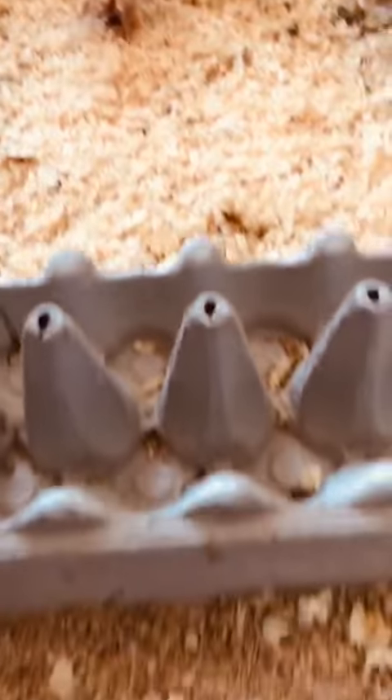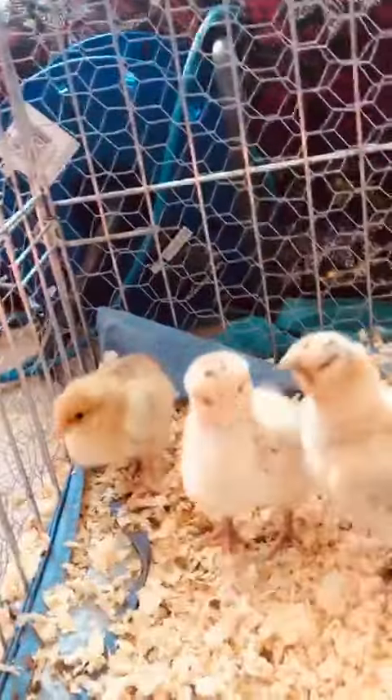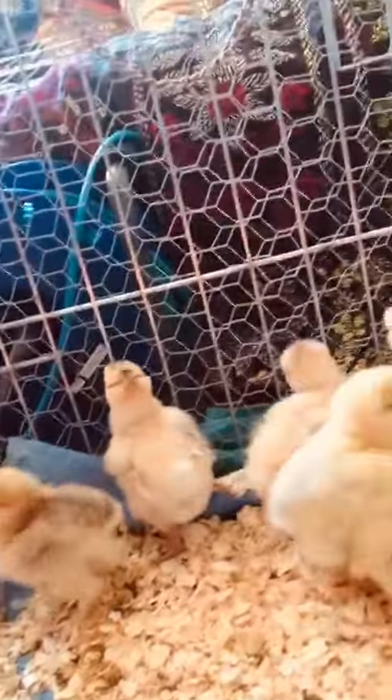They've got some food here to eat. That's where the water is. They're about a week old tomorrow, so it's their birthday tomorrow.